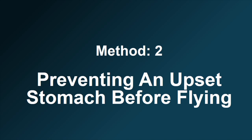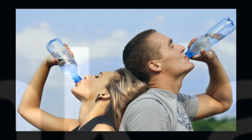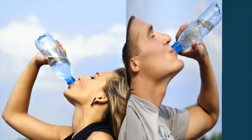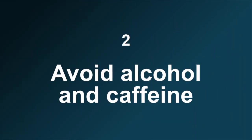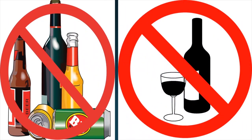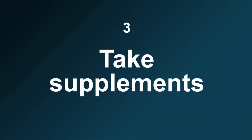Method 2: Preventing an upset stomach before flying. Number 1: Drink a lot of water. Number 2: Avoid alcohol and caffeine. Number 3: Take supplements.